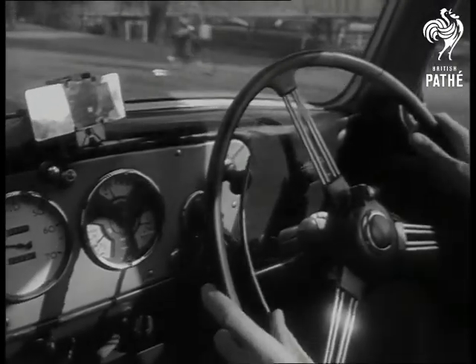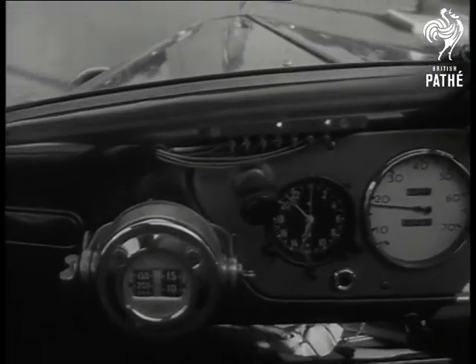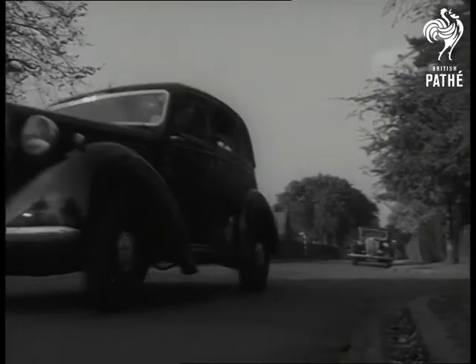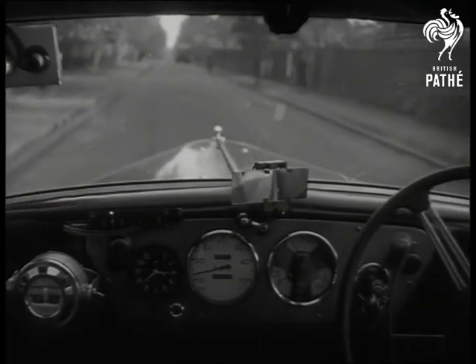To other drivers on the road, this experimental car appears to be just another passing vehicle. But if they should chance to look inside, they'd be a bit puzzled at all this activity. The way he's taking that corner is going down on record, and it'll be one of the things on which his driving ability will be assessed.